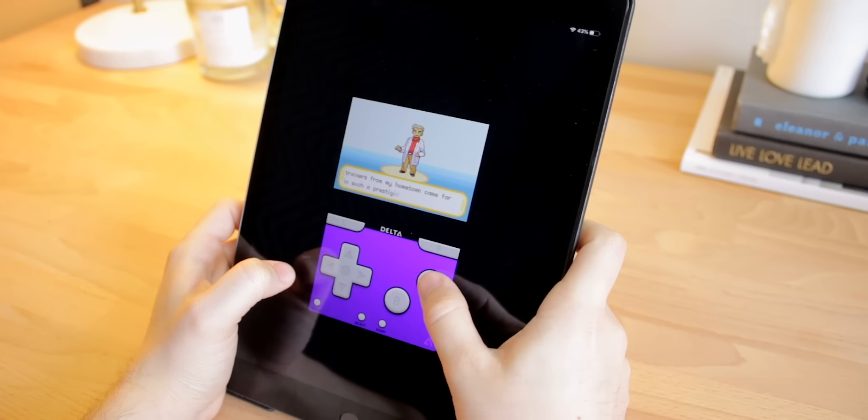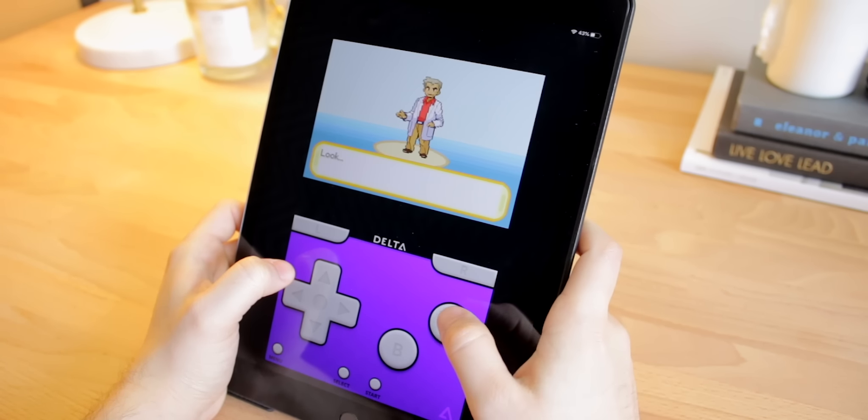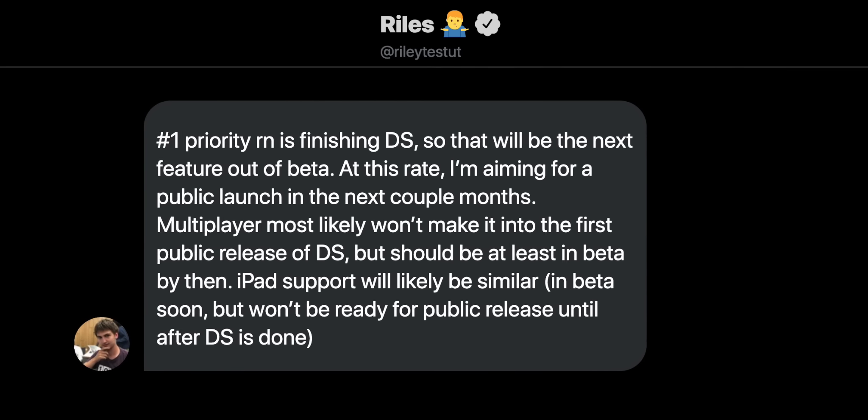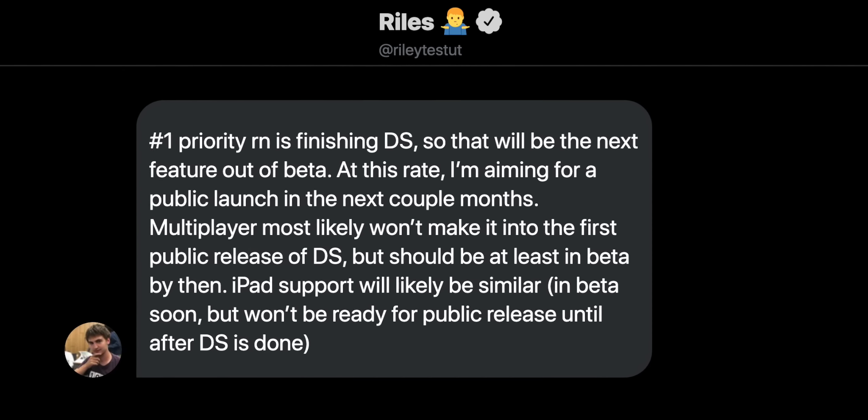That brings up the next thing I want to talk about. Most people are always complaining that Delta is letterboxed when they try to play it on their iPad, but the developer has been working hard on iPad support since the beginning of Delta and has been slowly making steps to get Delta working full screen on iPads. Once Nintendo DS support is done, that is definitely going to be his next focus. I personally have an iPad that I can't wait to start playing Delta with, and hopefully in the future I can connect my iPad and my iPhone to play some great multiplayer games using Delta.